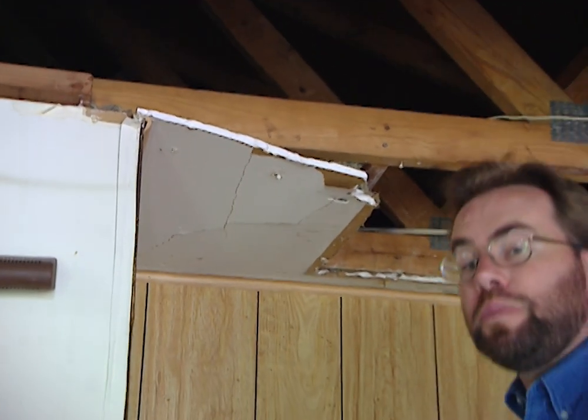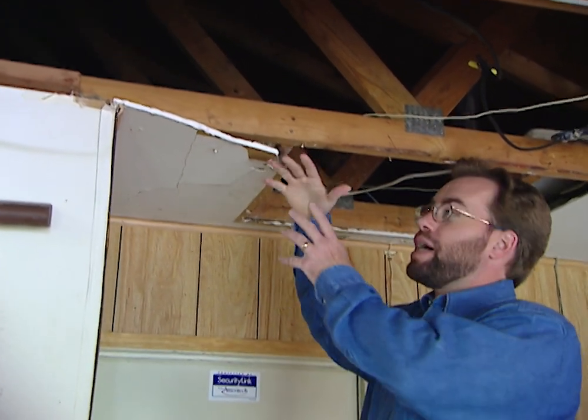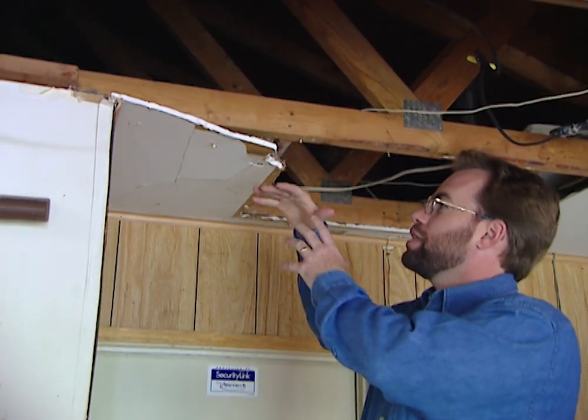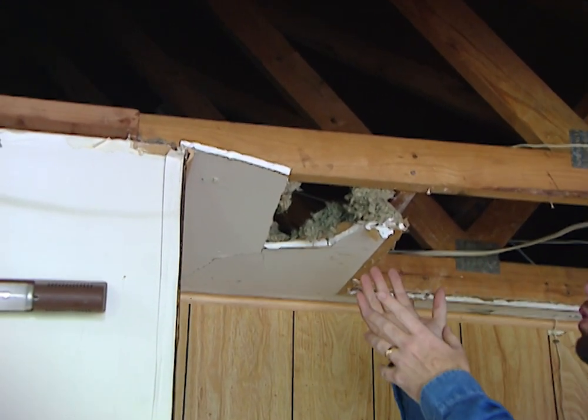Here's another example of a place you need to pay special attention when installing drywall. Drywall is very heavy and over time it can start to sag down from the ceiling, and out in this garage it's actually pulled loose — it's falling out all over the whole garage.